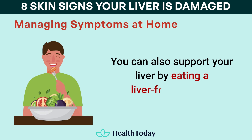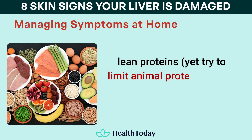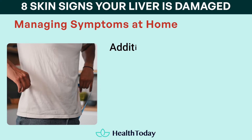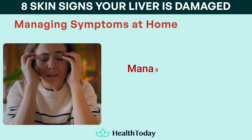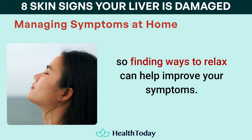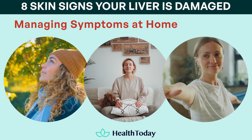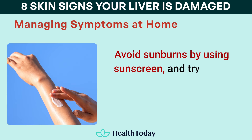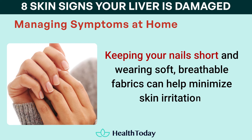You can also support your liver by eating a liver-friendly diet, focusing on whole, unprocessed foods like fruits, vegetables, lean proteins — while limiting animal protein intake — and whole grains. Avoiding fatty, fried, and processed foods can reduce the strain on your liver. Maintaining a healthy weight is also important, as being overweight can contribute to liver problems like fatty liver disease. Managing stress is another important factor, as high levels of stress can exacerbate many skin conditions — techniques such as deep breathing, meditation, yoga, or even enjoying a hobby can reduce stress and support overall health. Lastly, protect your skin from further irritation: avoid sunburns by using sunscreen, try not to scratch itchy areas, and keep your nails short while wearing soft, breathable fabrics to minimize skin irritation.